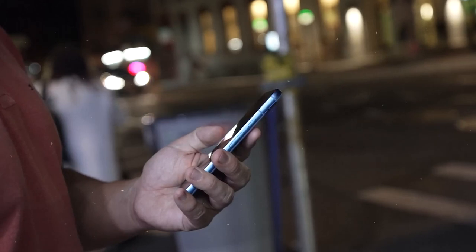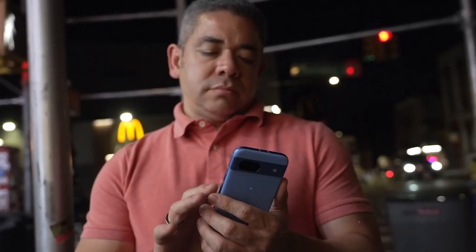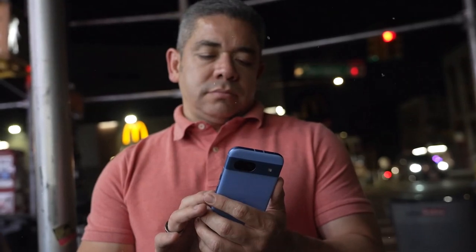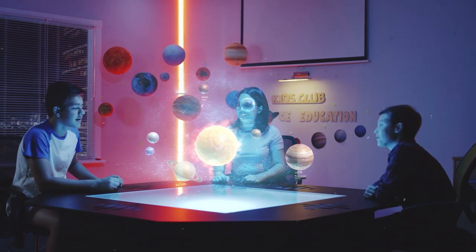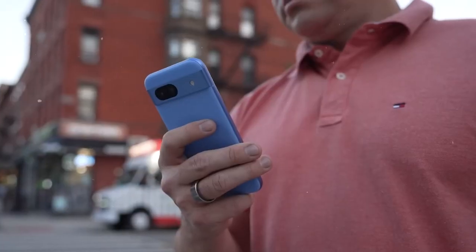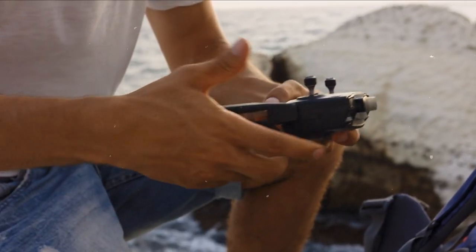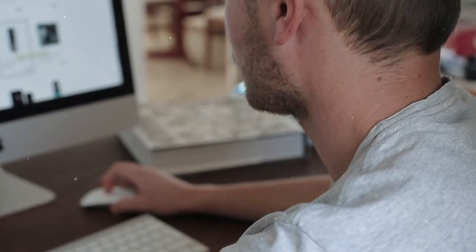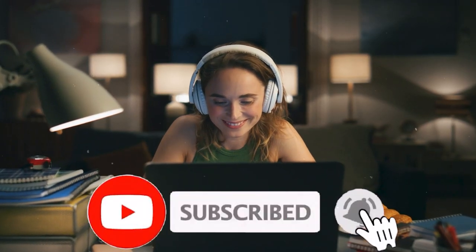Ideal for families, the Pixel 8a offers parental controls and top-rated security features, providing peace of mind for both new and experienced smartphone users alike. The future is undoubtedly bright, with the emergence of AI gadgets revolutionizing our daily lives. These devices, from smart assistants to advanced cameras, pave the way for a more connected and efficient world. Which AI gadget are you most excited to see evolve next? Don't forget to like, share, and subscribe to our channel for more futuristic tech insights!